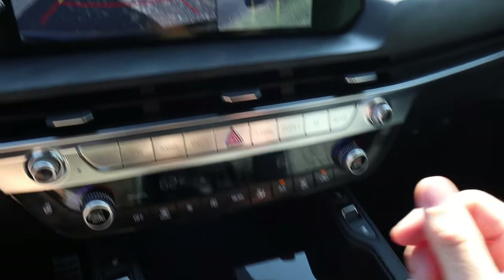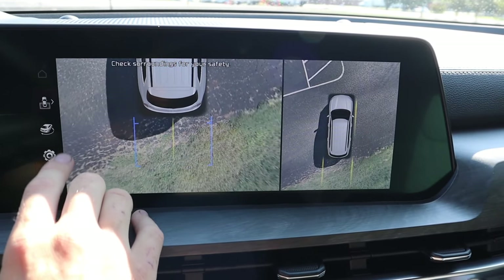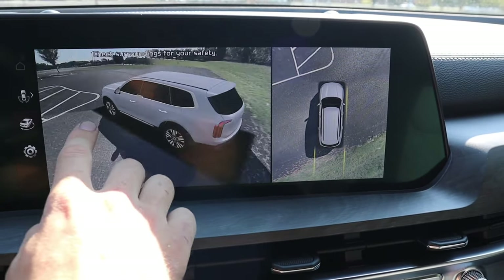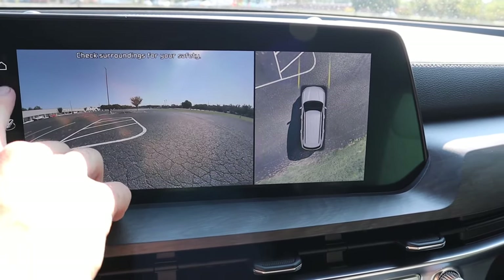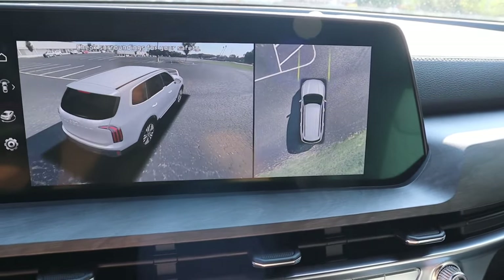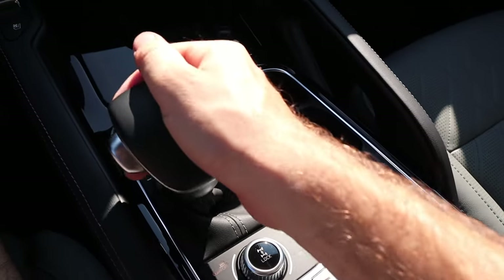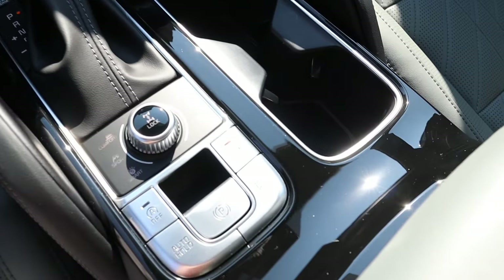With the shifter in reverse, you get a lot of angles with all of those cameras — the reverse camera with a few different angles and even a full 360-degree view so you can swipe around to make sure it's clear of any objects. In drive, there's a forward-facing camera with a few angles that even utilizes the side mirrors. It's a really nice system. You can also shift manually using plus and minus, so if you're towing or on gravel and need to hold a gear, you can do that.